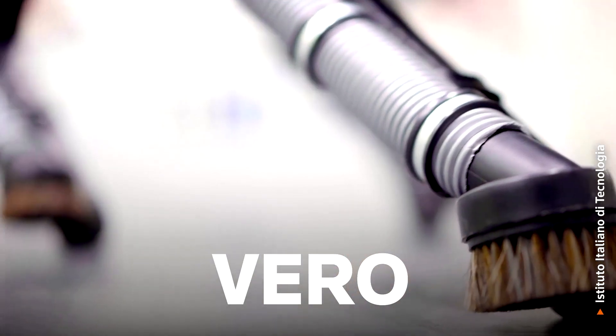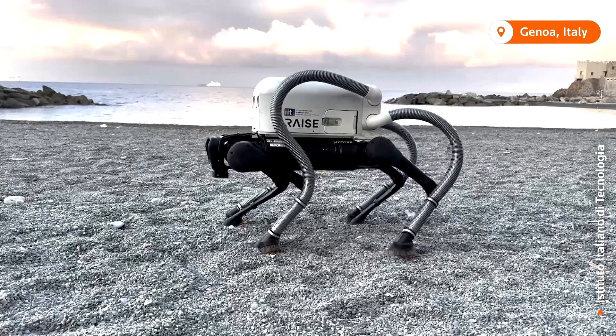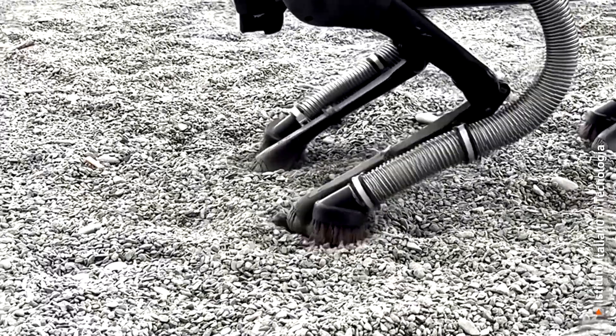This is VERO, or Vacuum Cleaner Equipped Robot. It's a robot dog that uses AI to identify cigarette butts on the ground and suck them up with vacuum cleaner attachments on each foot.